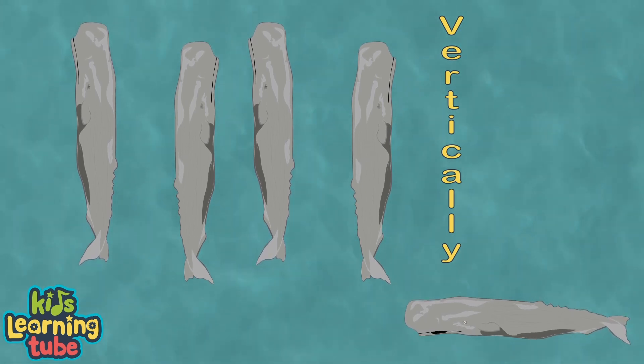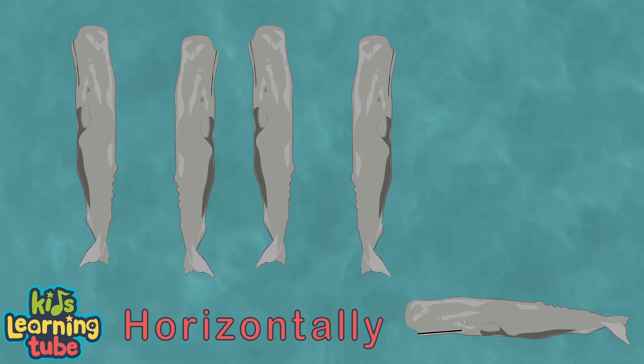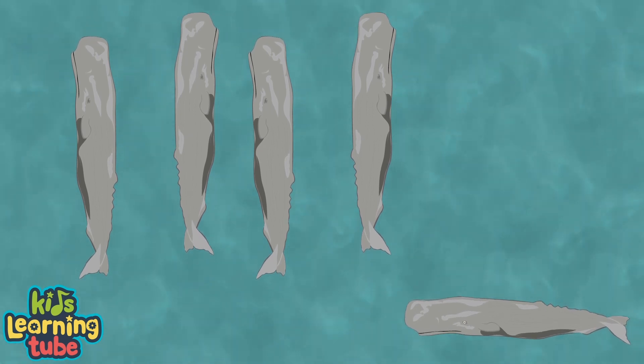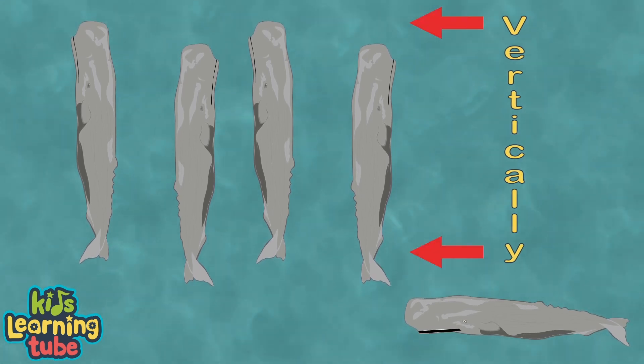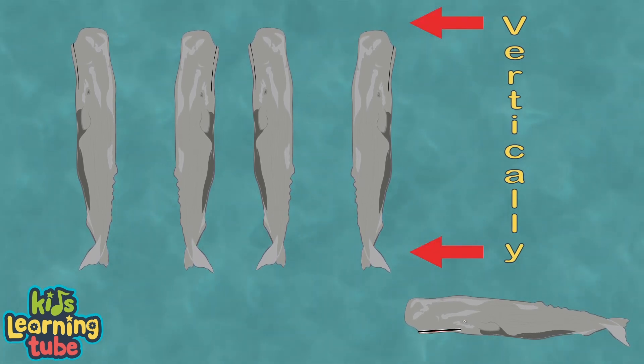Sperm whales sleep vertically — we don't sleep like most mammals do horizontally. Vertical means my top is above my bottom, and that's how I rest in the sea.